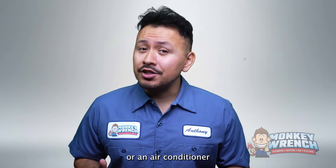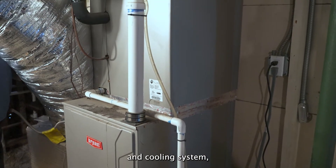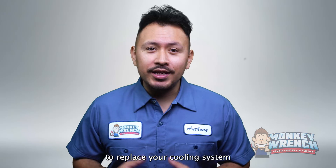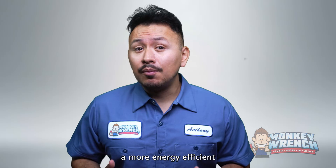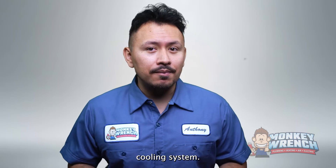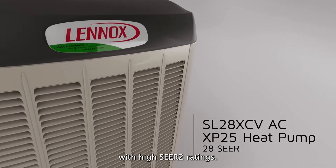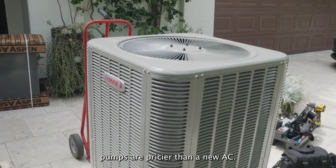So is a heat pump or an air conditioner right for you? If you're looking to update your home's current heating and cooling system, then a heat pump may be a good fit. But if you're looking to replace your cooling system and keep your furnace, then a new air conditioner is ideal. If you're seeking a more energy efficient cooling system, both heat pumps and air conditioners are available with high SEER2 ratings. Still, you'll have to consider upfront costs, which means heat pumps are pricier than a new AC.